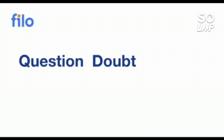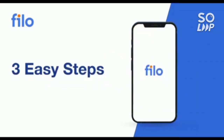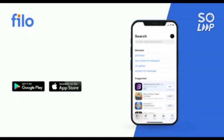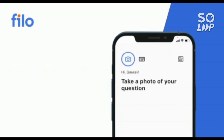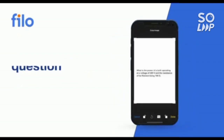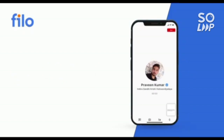Now I would like to introduce the Philo app, where you can get the solution to all your doubts or any concept-related problems for JEE, NEET, or board examinations — 24 by 7. Three easy steps: first, download the Philo app from the Play Store; then sign up using your mobile number; then take a photo of your question and upload it in the app. Within 60 seconds you will be connected to India's best educators.